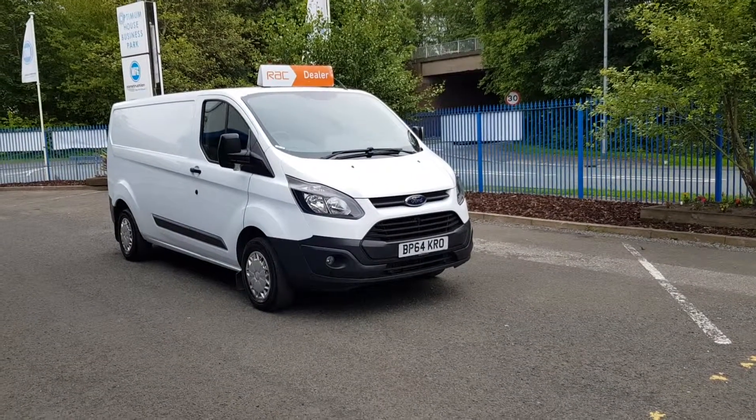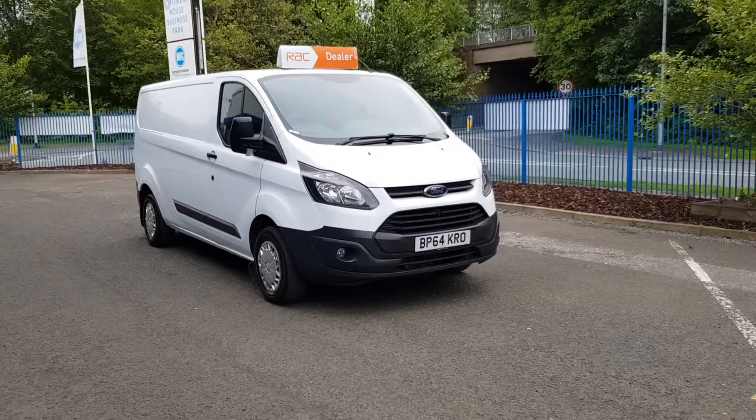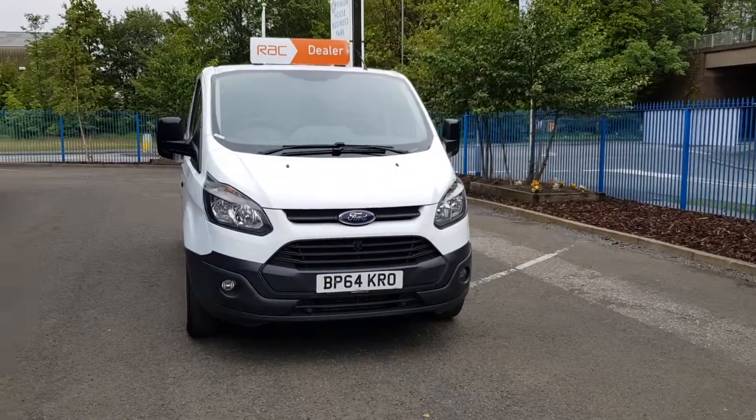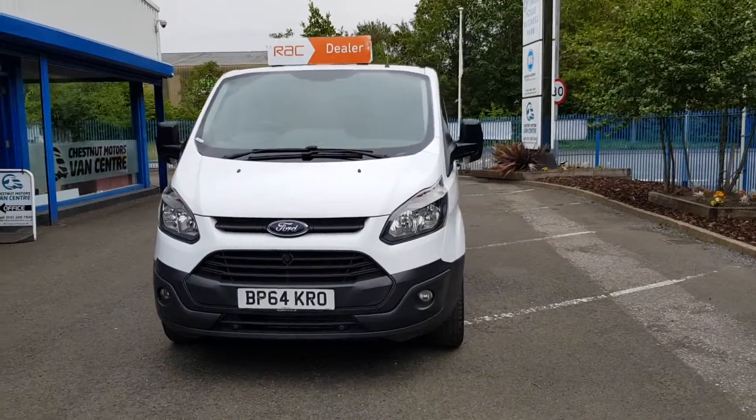Hi, I'm Richie from Chestnut Van Center. This is a 2015 64-plate Ford Transit Custom, 2.2 diesel, Eco 290, long wheelbase, low roof.